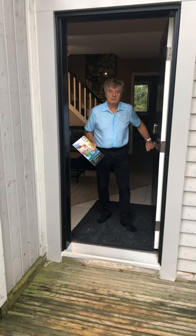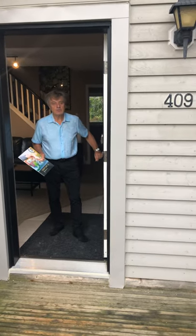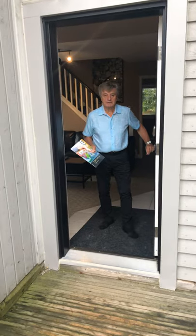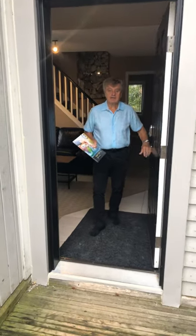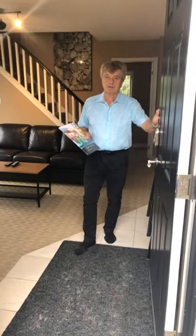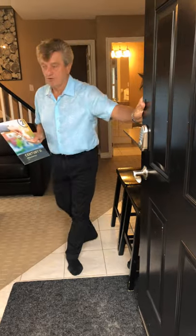Good day. My name is Stan Kukla with Century 21, and I'd like to introduce you to unit number 409 at the North Creek Resort in the town of the North. This is the Cadillac of the units here because it is 868 square feet, 2 bedroom and 2 bath, being the largest of the units available.